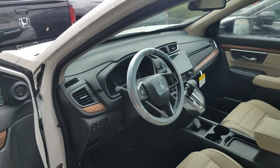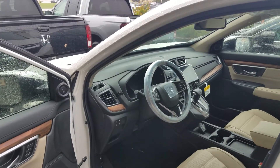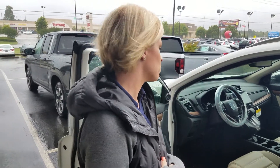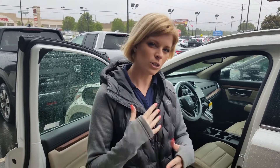Inside this particular model, you do have your Apple CarPlay and Android Auto. All your hands-free devices are on your steering wheel. It is compatible with Bluetooth, and it does have your push-button start. Leather seats, of course, is always nice. And then you do have your electronic seat adjustment as well. So lots of comforts, lots of space for you and your passengers.